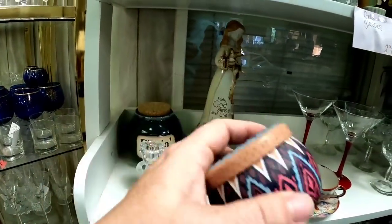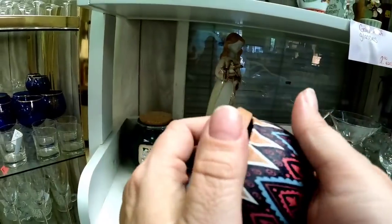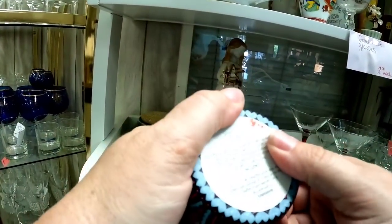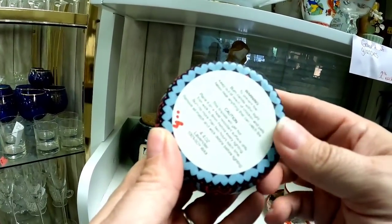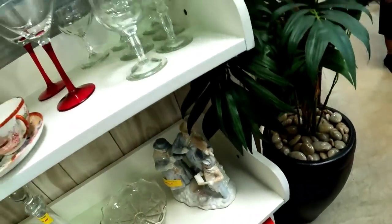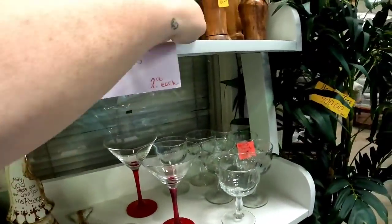I ended up getting this candle — it's lavender, it smells really nice. I got it for me, not for resale, and I didn't charge you guys for it. I have it in the shed now.